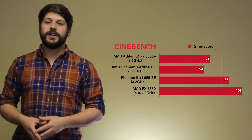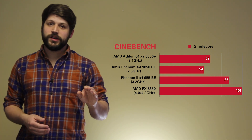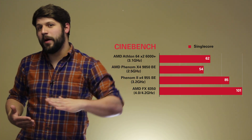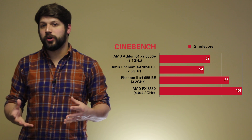Our FX processor is at a significantly higher clock speed than our Phenom 2, going from 3.2GHz to 4GHz. So this curve in upward performance needs to be taken with a grain of salt when it comes to per-clock performance.